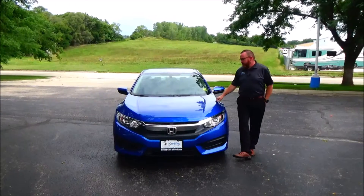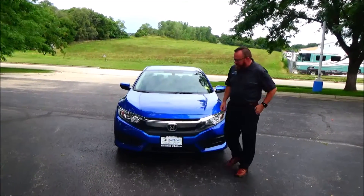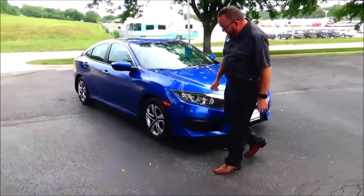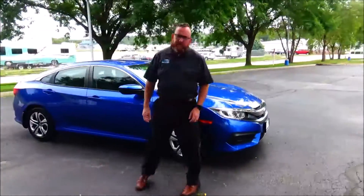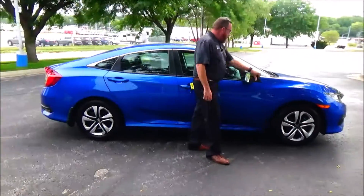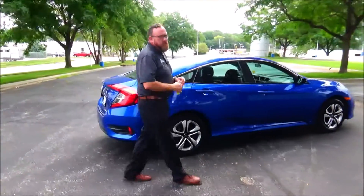Ryan Kelly here for Honda Giant to show you this 2017 Honda Civic LX, just came in off lease with 36,000 miles. It has five mile an hour bumpers front and back, chrome extended grille, wraparound headlights, and 16-inch steel wheels with hubcaps and brand new tires.